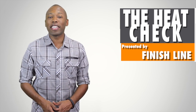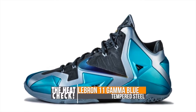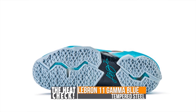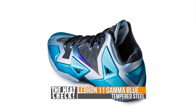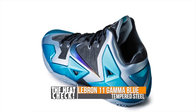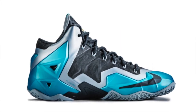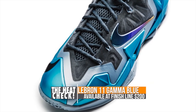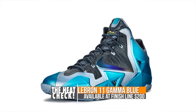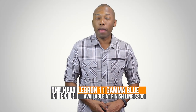First up, the LeBron 11 Gamma Blue. As many of you already know, the LeBron 11 features a new version of Foamposite called Hyperposite and uses a mix of Lunarlon and Zoom in the midsole. For the Gamma Blue colorway, Nike took some inspiration from tempered steel. At high heat, steel develops an oxide layer that's blue in color. After being forged, steel is treated again to create an unbreakable resistance, which Nike is associating with LeBron's style of play on the court. Look for the LeBron 11 Gamma Blue to hit Finish Line this weekend for $200.